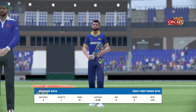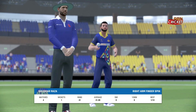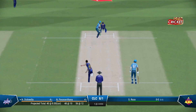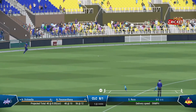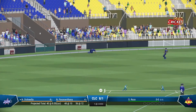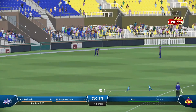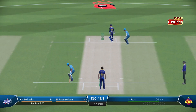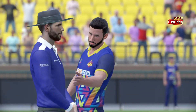Going with spin now. Immaculate timing there. Good return back from the deep. A little flick of the wrist to get it round the corner for an easy run.